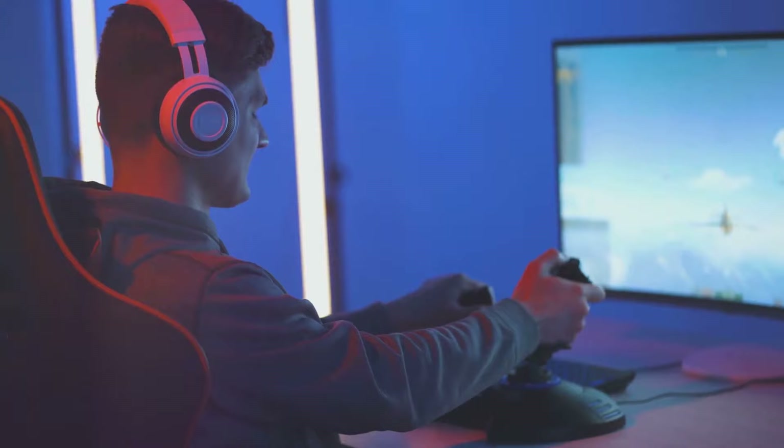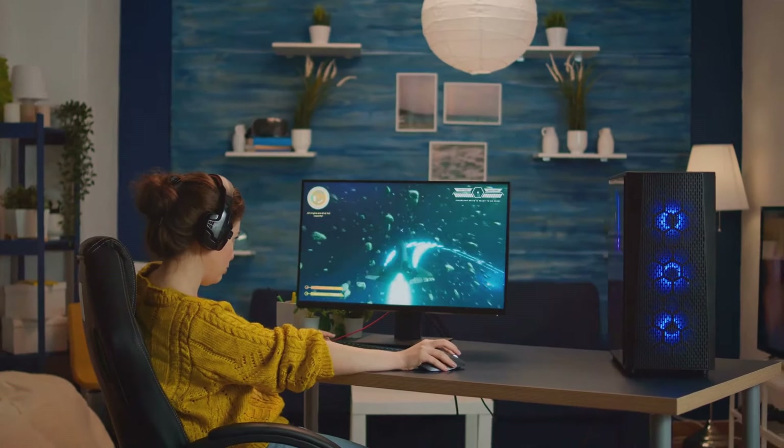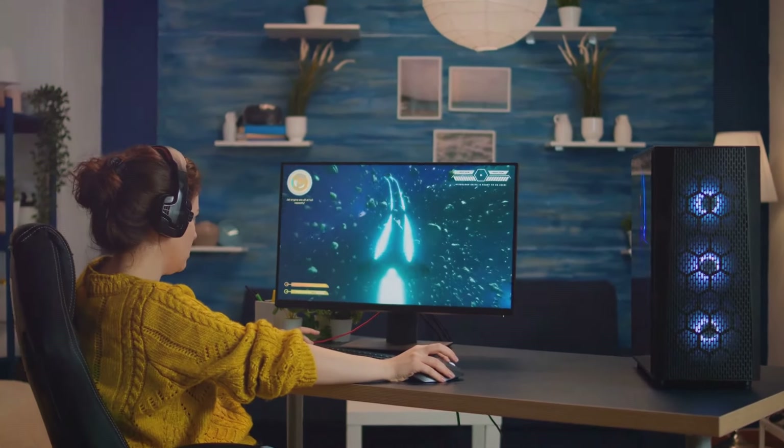Good peripherals can enhance your gaming experience significantly. Again, it's not about the price — it's about how they enhance your gameplay. So invest wisely and happy gaming.